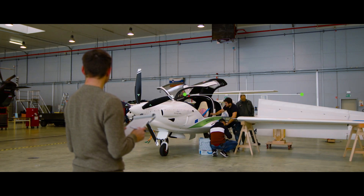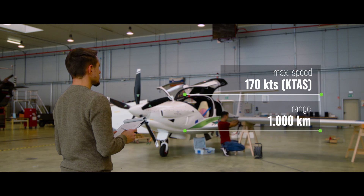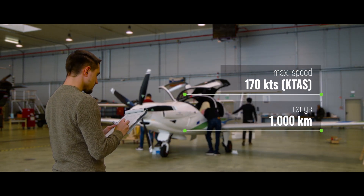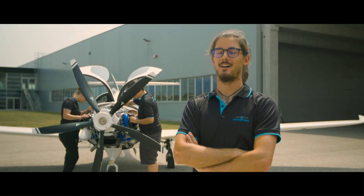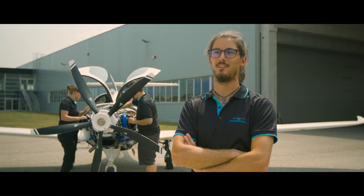Panthera can reach a maximum speed of approximately 170 knots and can fly over a range of approximately 1,000 kilometres. It took years of work and experience to realise the idea of this aircraft. The Mahepa Panthera hybrid electric aircraft is giving us a clear example of how it is possible to fly greener.